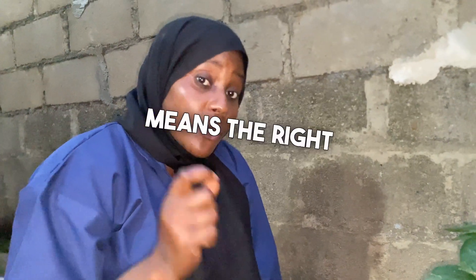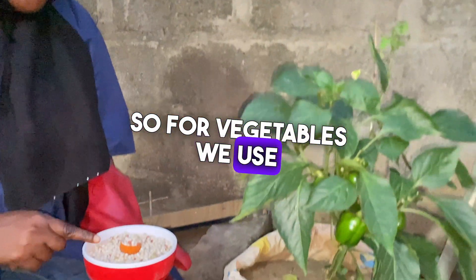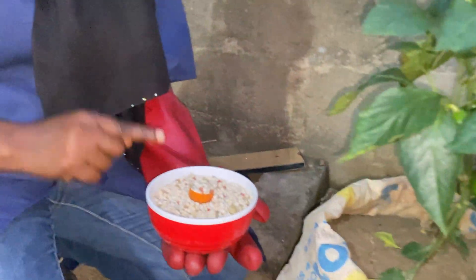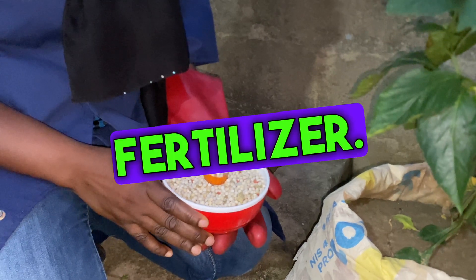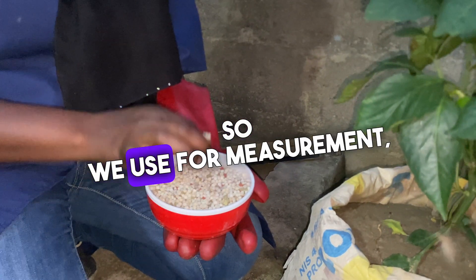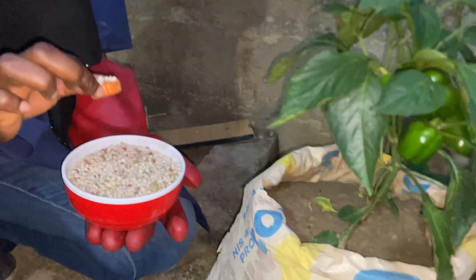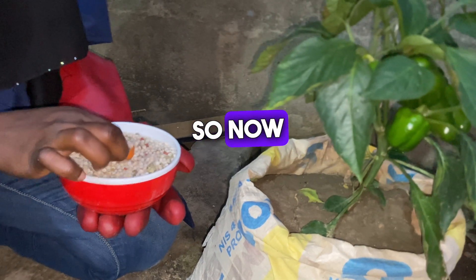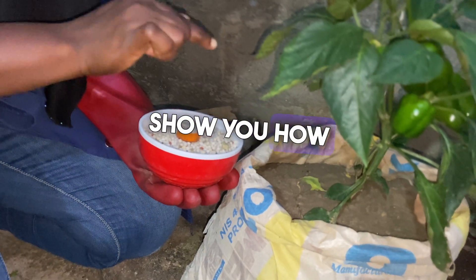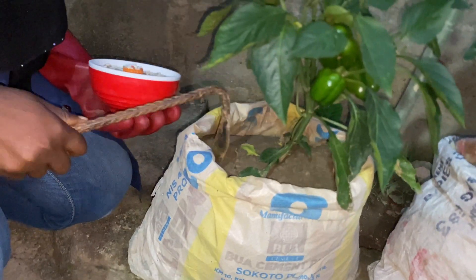The right rate means the right amount to apply. For vegetables, we use NPK 15-15-15 fertilizer. For measurement, we need five grams, and this water bottle cap measures exactly five grams of the fertilizer. Now I'm going to show you how to apply the fertilizer on this pepper plant.